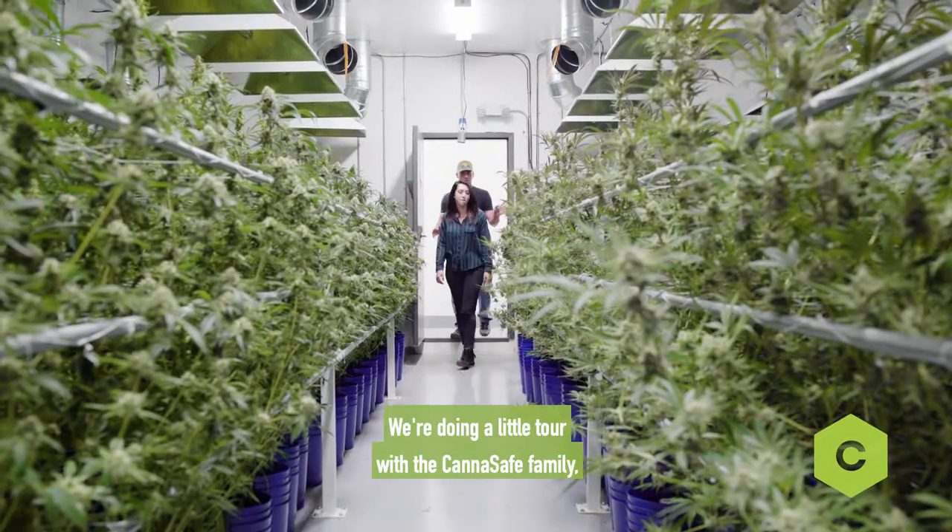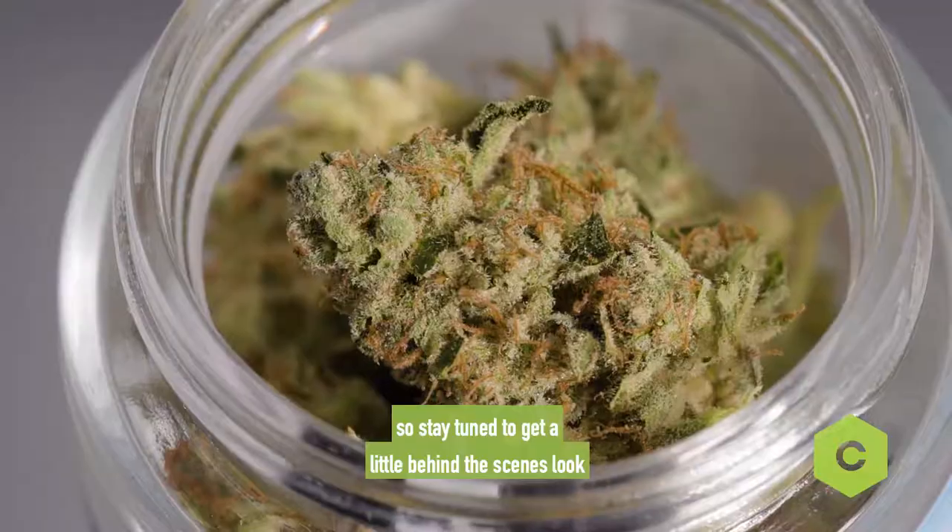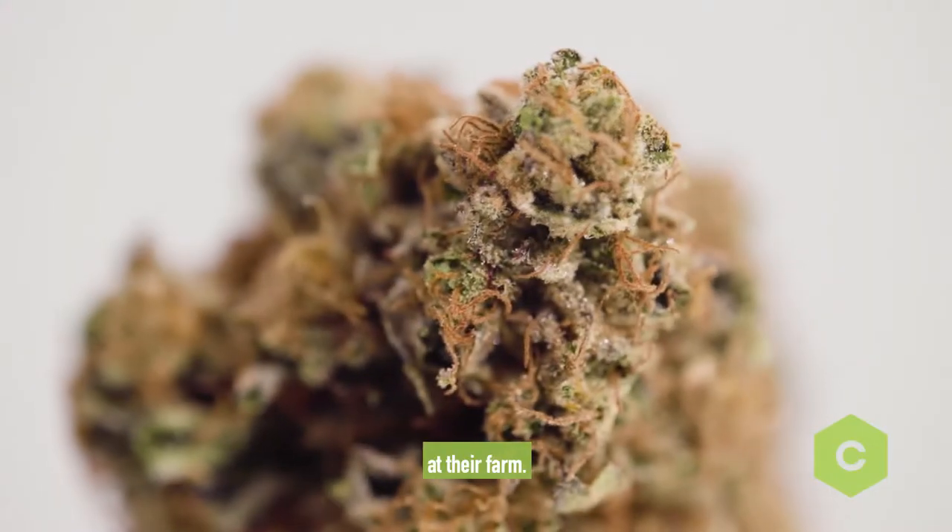Hey guys! Ashley Belzo here at 3C Farms. We're doing a little tour with the Canisay family, so stay tuned to get a little behind-the-scenes look at their farm.